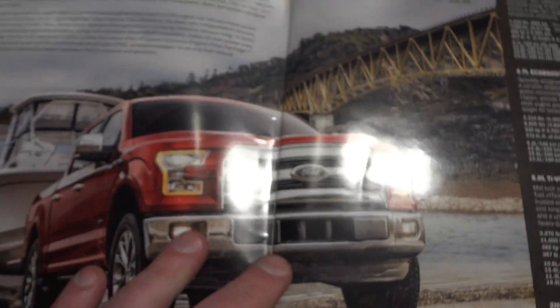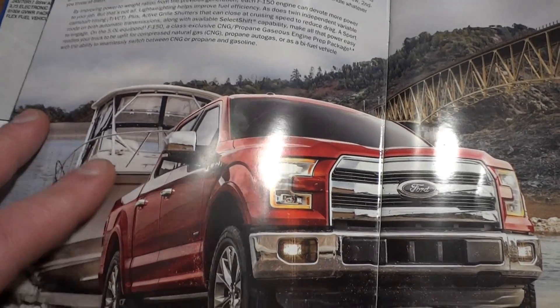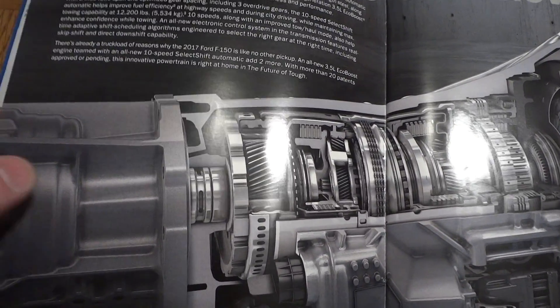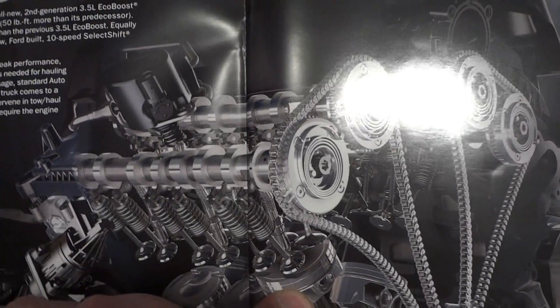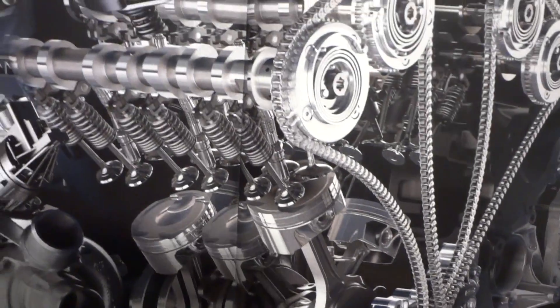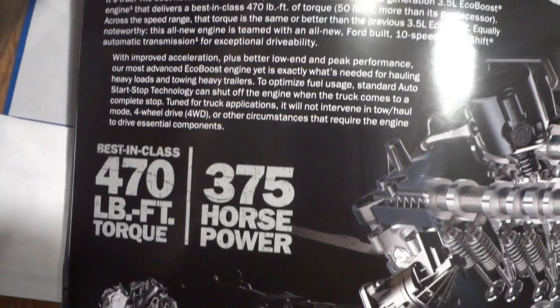They know that these EcoBoosts are going to break down, and you'll probably be going back to them to fix it — out of warranty, paying for this new 10-speed transmission and new EcoBoost engine. If that's what you want to do, that's your choice. Alright guys, have a nice day, thanks for watching.